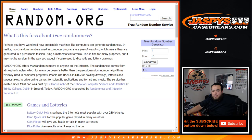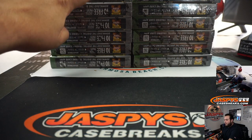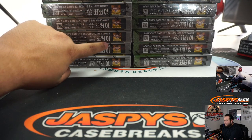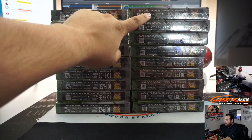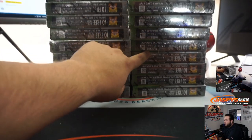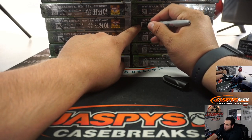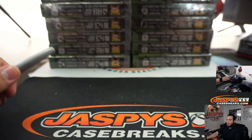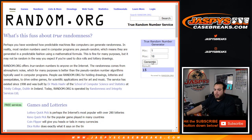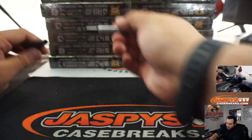First random number is 15. Counting to box 15 and placing a marker on it. Second random number is 9 — that's the box at the bottom. Those are our two selected boxes for the break.